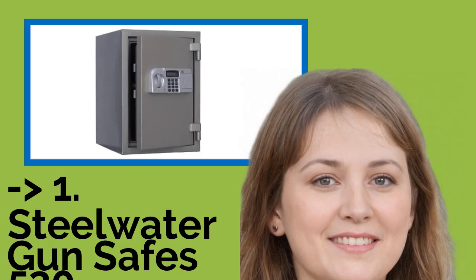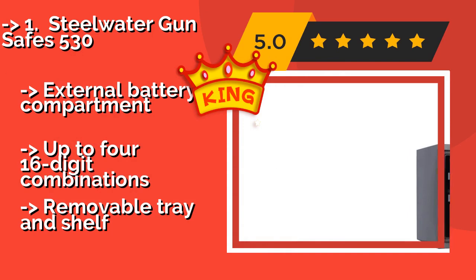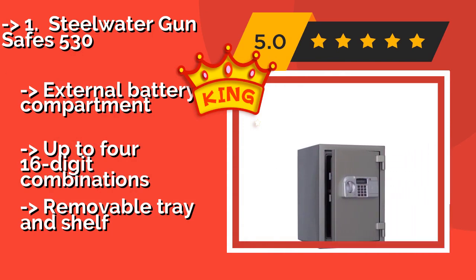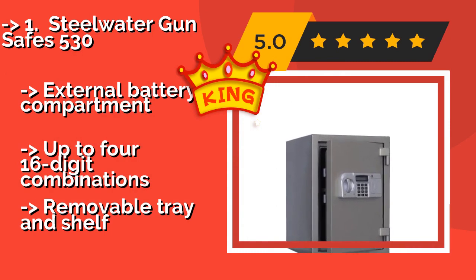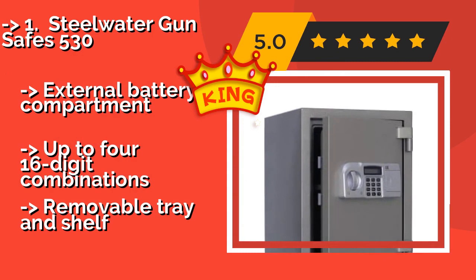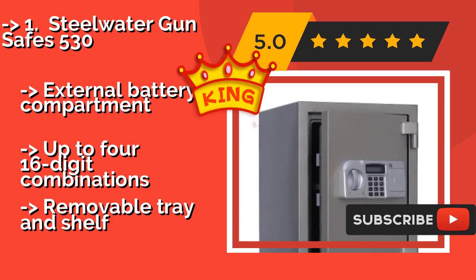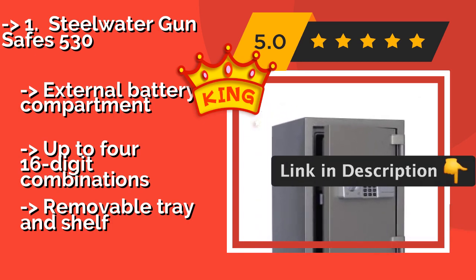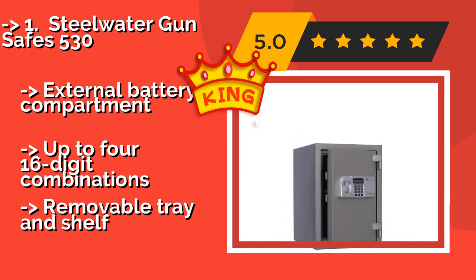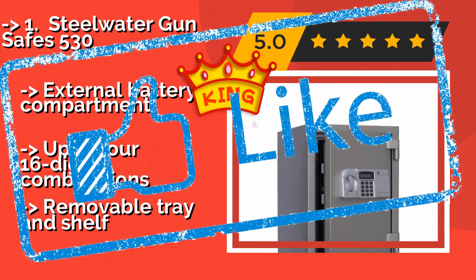The hefty Steel Water Gun Safes 530, at $399, is 2-hour fire rated to protect your most sensitive documents and valuables, weighing in at over 100 pounds. This model boasts two thick layers of steel and cannot be easily removed from its location. It features an external battery compartment and supports up to four 16-digit combinations, and includes a removable tray and shelf.